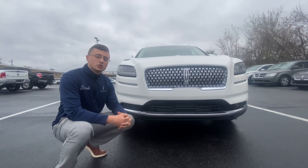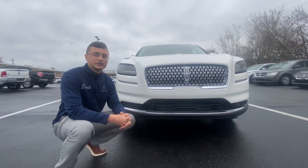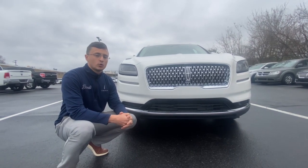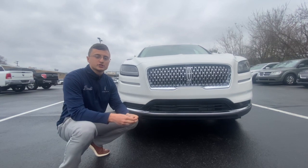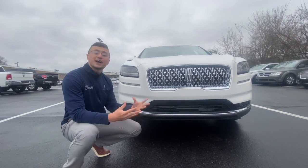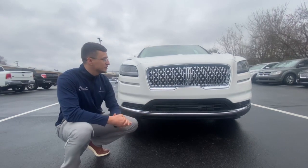If you haven't already seen the 2019 or 2020 Lincoln Nautilus, the exterior has remained virtually the same for 2021. This is a mid-year refresh, so most of the changes and the exciting things going on are going to be on the inside. But if you haven't seen the Nautilus, I'm going to highlight a couple things on the exterior.